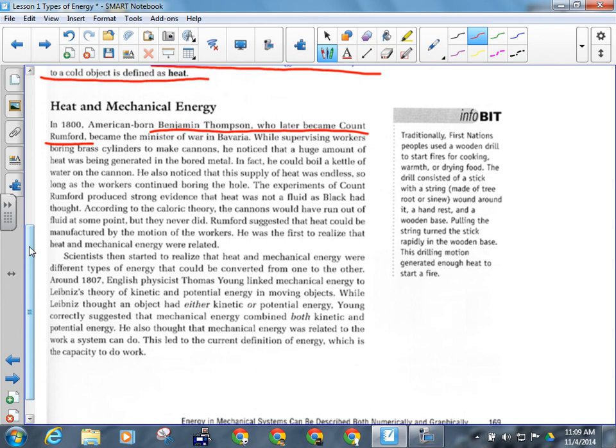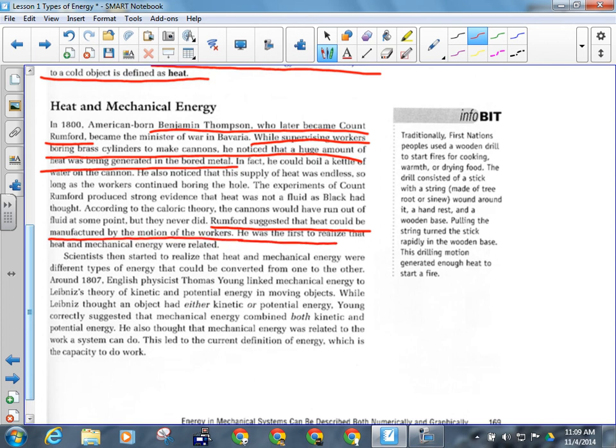Rumford found that energy was being converted from one form to another. The energy came from the workers' mechanical energy — ultimately from their chemical energy, whatever food they ate for breakfast. By turning the drill they had kinetic energy; the resistance meant they were doing work, changing the shape of the cannon, and that resulted in heat from friction — converting their mechanical energy to thermal energy enough to boil the tea kettle. Rumford was the first to realize that mechanical energy and heat were related.